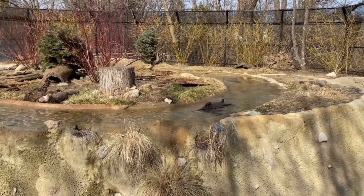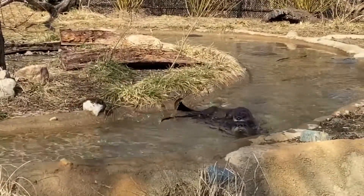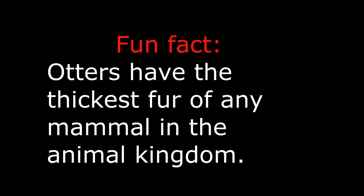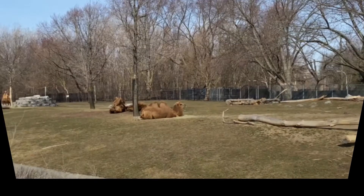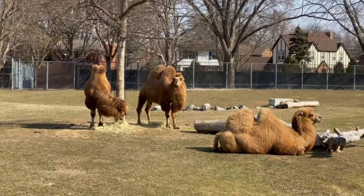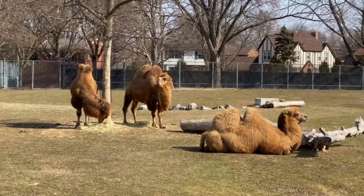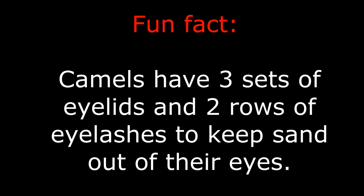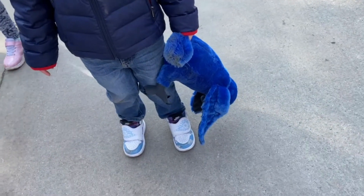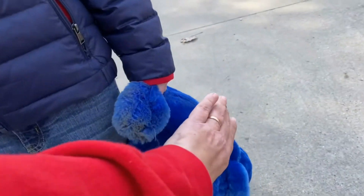Two otters! Aww. Camels are out! Camels!